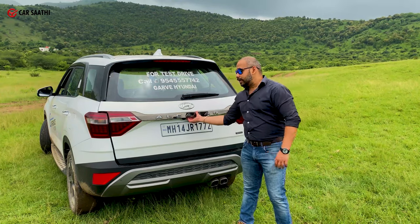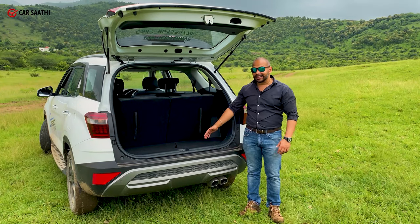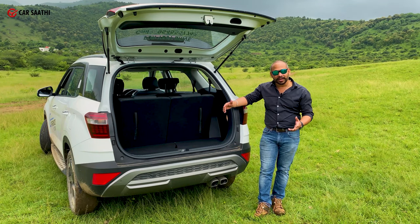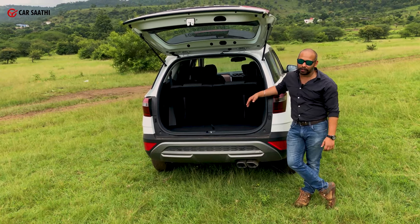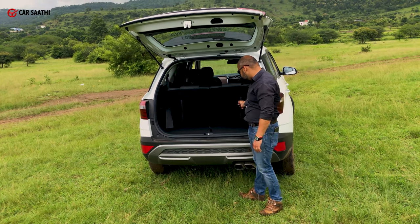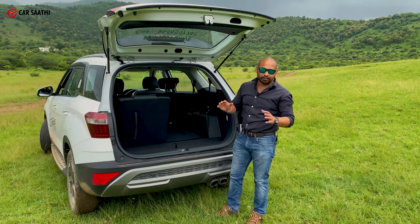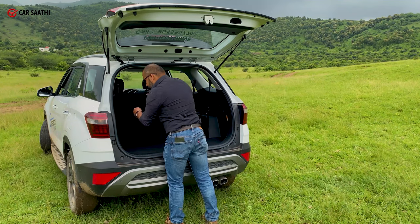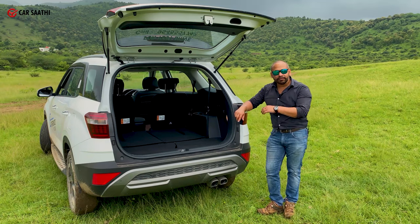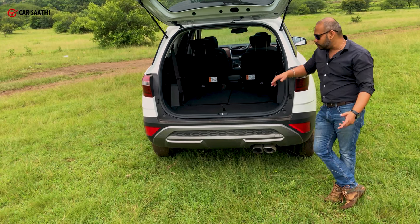Let's take a look at the boot. Surprisingly, this is the most spacious boot in the segment with 180 litres — competitors give you around 75 to 155 litres. A short trip here and there should not be a problem. These numbers are with the last-row seats standing up. If you collapse them by pulling the mechanism and pushing the seat downward, you get a completely flat floor, extending boot space to about 750 litres. Folding the middle row seats as well takes it all the way to 1,051 litres.